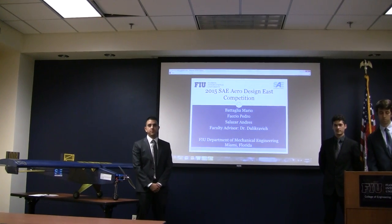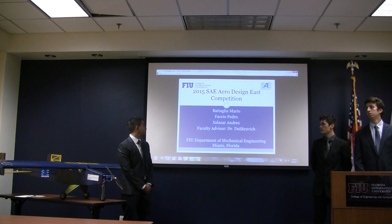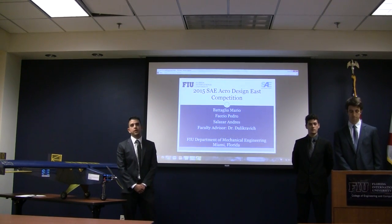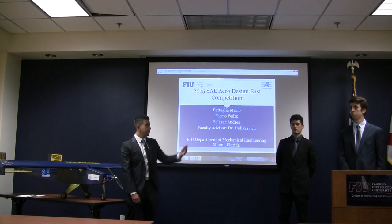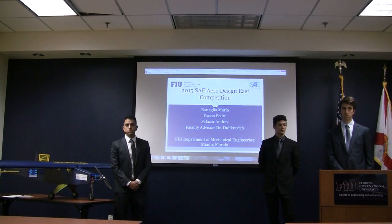Good afternoon, everyone. We are team number 18, and for our senior design project, our team participated in the 2015 SAER Design East competition, which was held March 13 through the 15th in Lakeland, Florida. Our team consists of Mario Bataglia, Pedro Lufaccio, Andres Alassay, and our faculty advisor is Dr. George D. Brad.